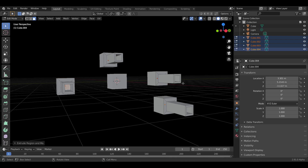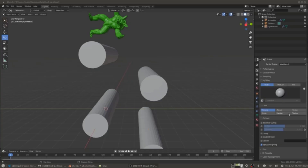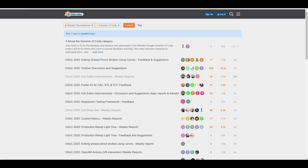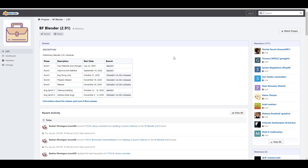Something else worthy of an honorable mention — which we'll talk about on the channel soon — is the soft body simulation, also a Google Summer of Code 2020 project. Links in the description to try these things out. The Blender Foundation has also created a preliminary Blender 2.91 schedule: Beta 1 through 5, with Beta 4 as the pre-release on November 18th and the final release on November 24th, 2020.